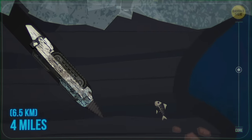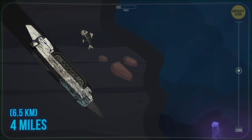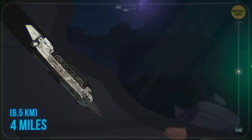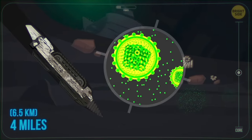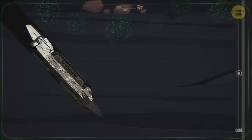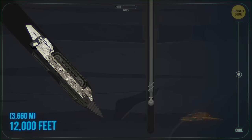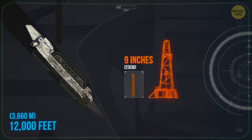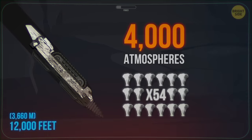Four miles down underground is the average depth of the oceanic crust — the part of the Earth's crust that lies under the ocean. It's way thinner than the continental crust. At the same depth, in northeast China, you meet the deepest known microbe. You see the bottom of the deepest artificial hole when you get down to 12,000 feet. The Kola Superdeep Borehole is a mere 9 inches in diameter, but the pressure at its bottom equals 4,000 atmospheres — like 54 elephants piled up on your head.